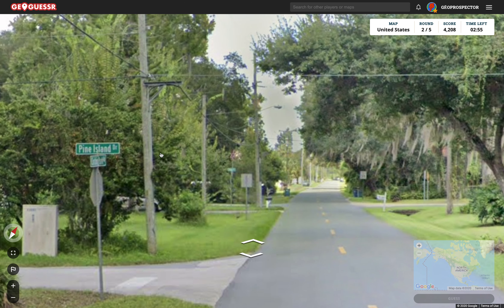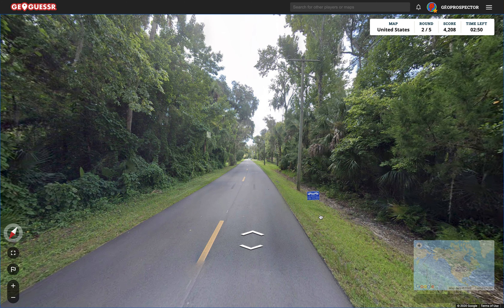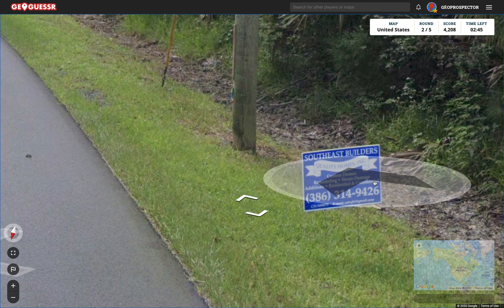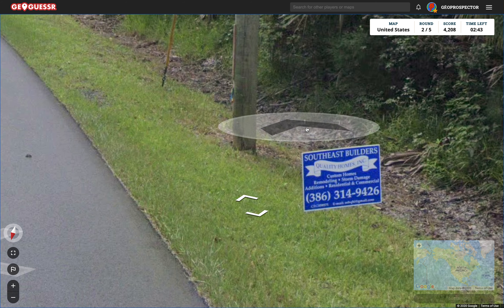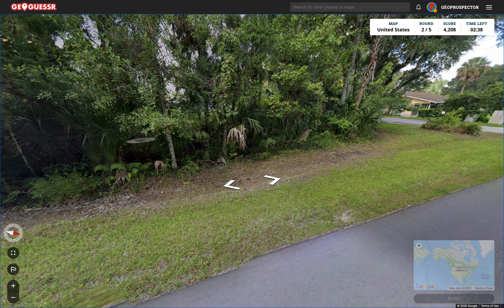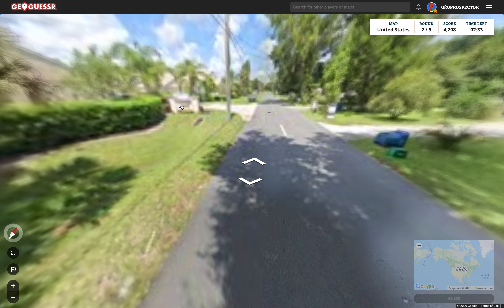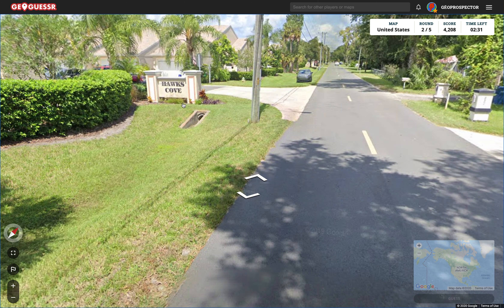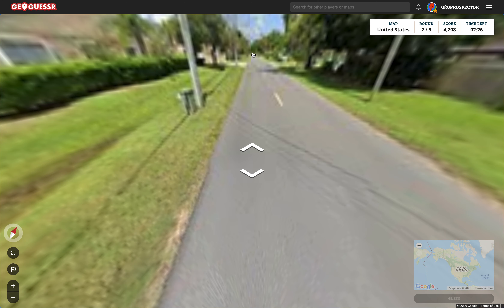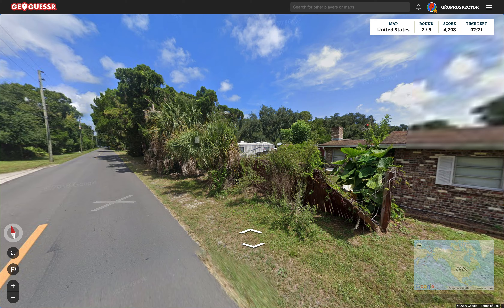Next round. We've got a street name here: Pine Island Drive. That sort of has a kind of name I would imagine a place in Florida to have. Don't know why, it just does. Southeast Builders, Quality Homes - and no address there for the business. Unfortunately I'm not too familiar with US phone numbers; you can deduce from there where you are sometimes, but there's no way I'm going to learn all of those. Yeah, this does look like it has a kind of Florida feel to me, I think.